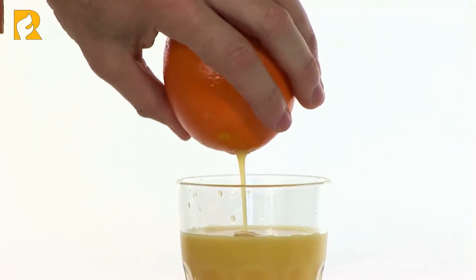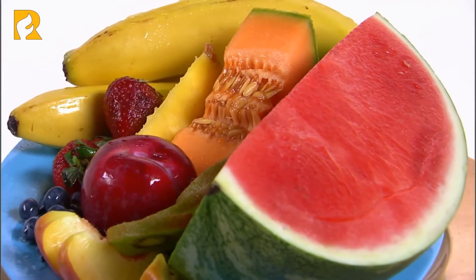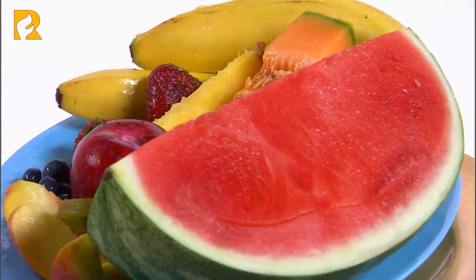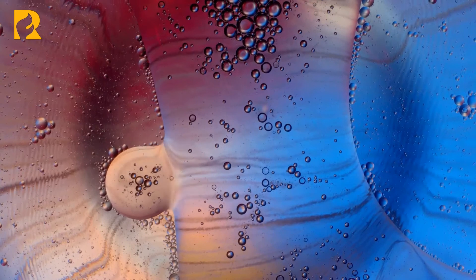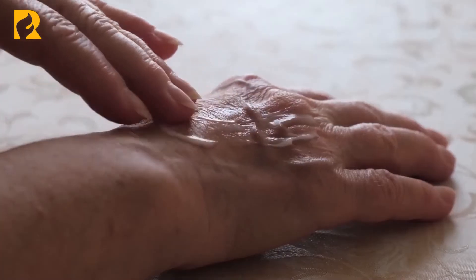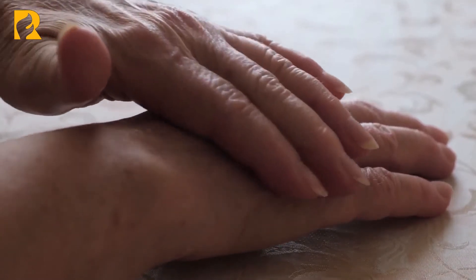Number two: antioxidants. First of all, the antioxidants found in foods such as citrus fruits and fish will help protect our skin cells and every other cell from oxidization and attack from free radicals. Every cell in your body is under constant attack from free radicals, which damage the cell walls when they come into contact with them.